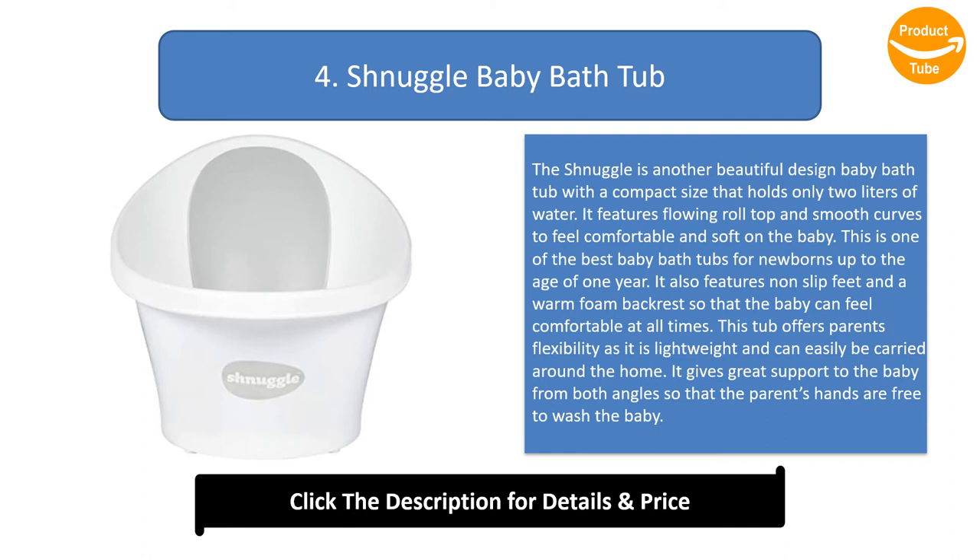This tub offers parents flexibility as it is lightweight and can easily be carried around the home. It gives great support to the baby from both angles so that the parents' hands are free to wash the baby.